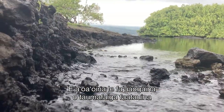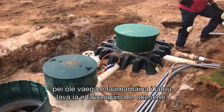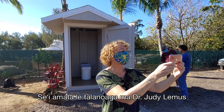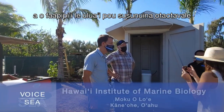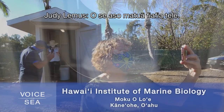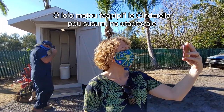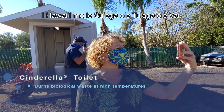We learn about the installation of off-the-shelf solutions like self-contained aerobic treatment units. We start off talking to Dr. Judy Lemus during the installation of the first incineration toilet in Hawaii. We are installing a Cinderella incinerator toilet on Moko'oloi, which is the home to the Hawaii Institute of Marine Biology.